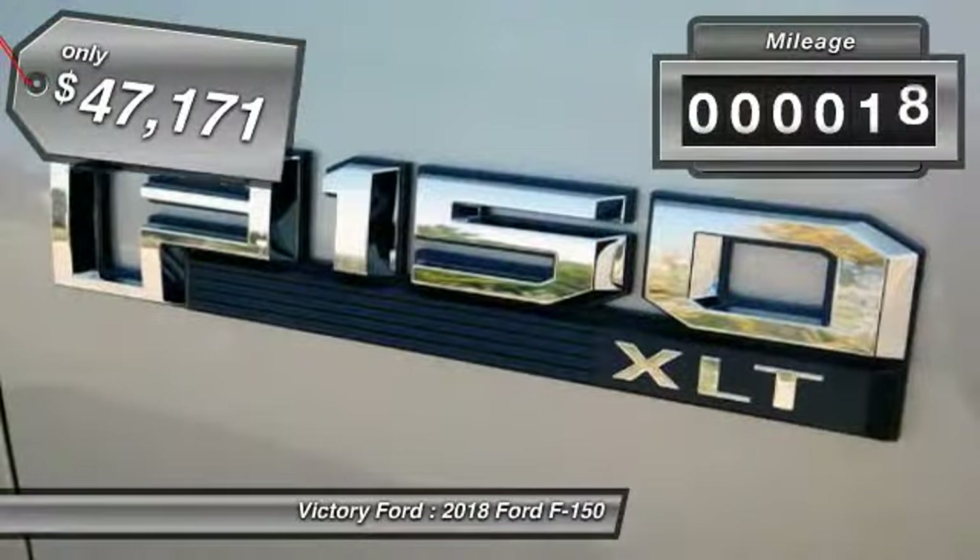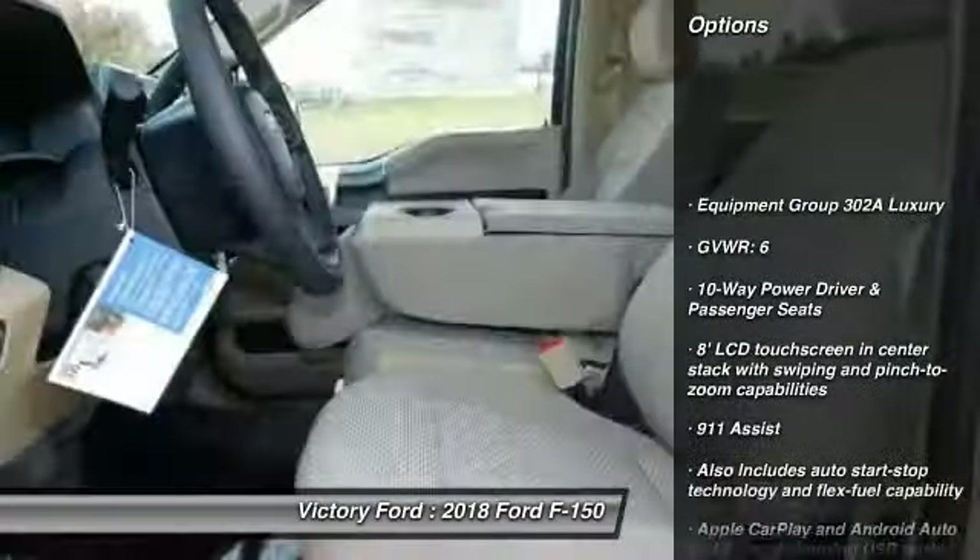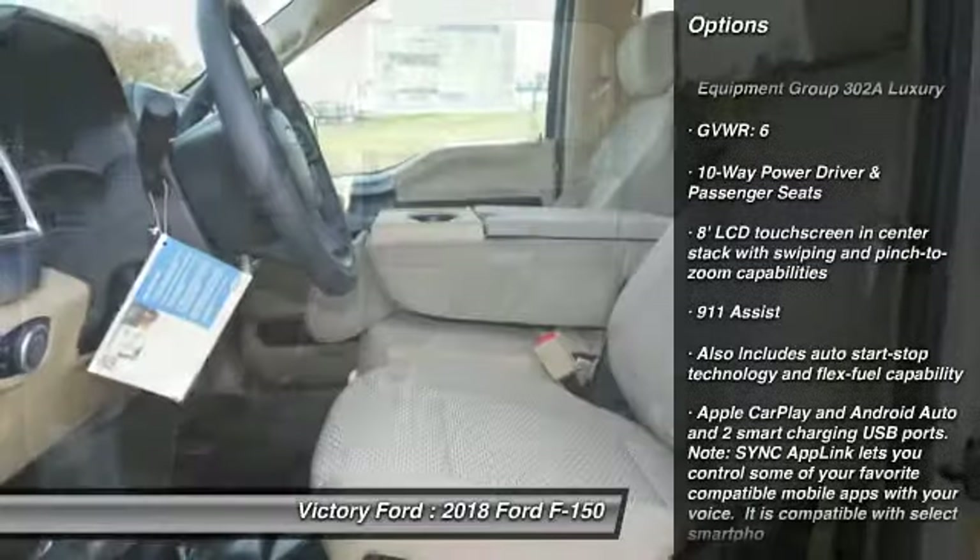This vehicle has less than 100 miles. Here are some of this vehicle's great options: remote engine start, leather-wrapped steering wheel, heated front seats.